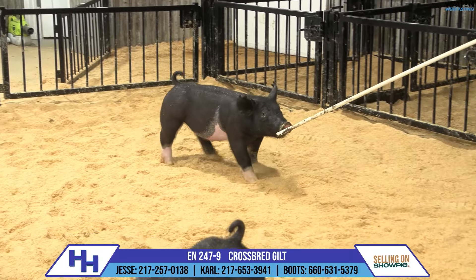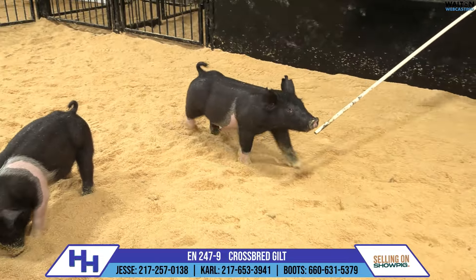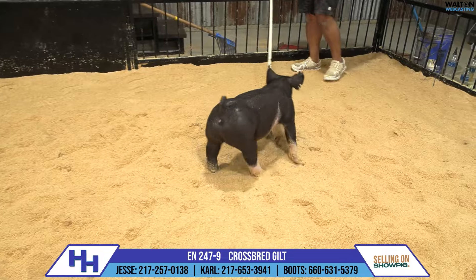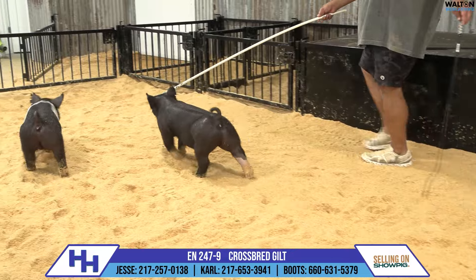Boy, I mean, this litter just keeps giving. I think if we just throw them all in there together and let people start picking them or ranking them, it'd be fun to see where they all ended up, because I think you can make a pretty strong case that each specific gilt in this litter has an advantage or two.